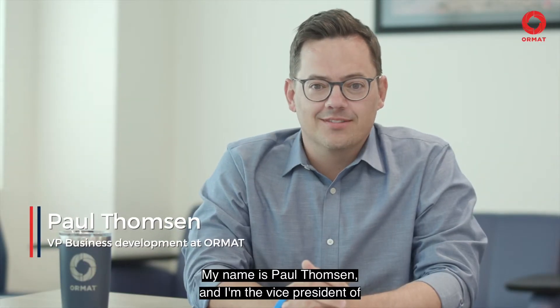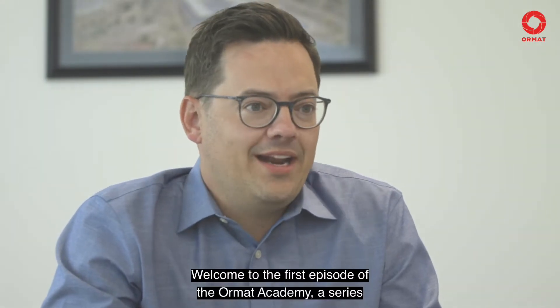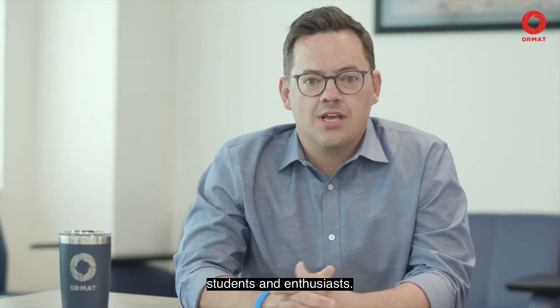Hello, my name is Paul Thompson, and I'm the Vice President of Business Development for Ormat Technologies. Welcome to the first episode of the Ormat Academy, a series aimed at renewable energy professionals, students, and enthusiasts.